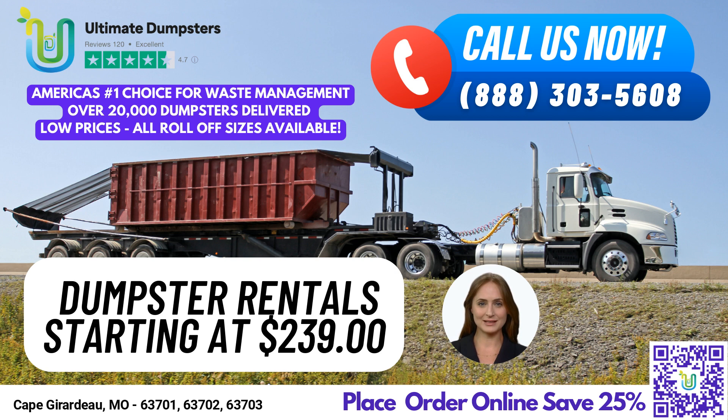Finally, our 40-yard dumpster measures 22 feet long, 8 feet wide, and 8 feet tall, and is perfect for the largest projects, including major demolition debris. If you need a dumpster rental for any job, residential or commercial, Ultimate Dumpsters has you covered.